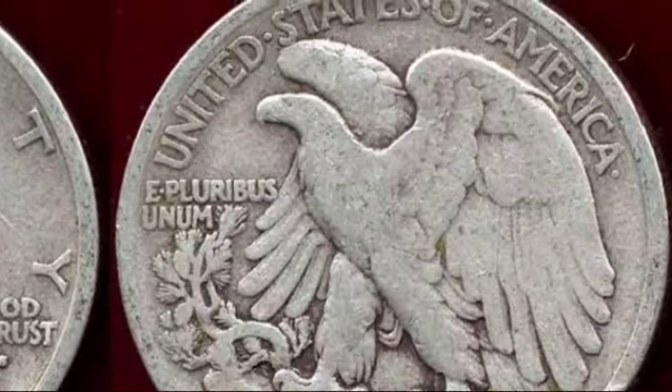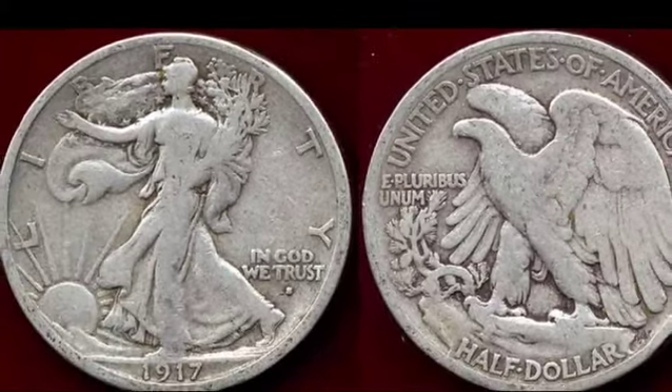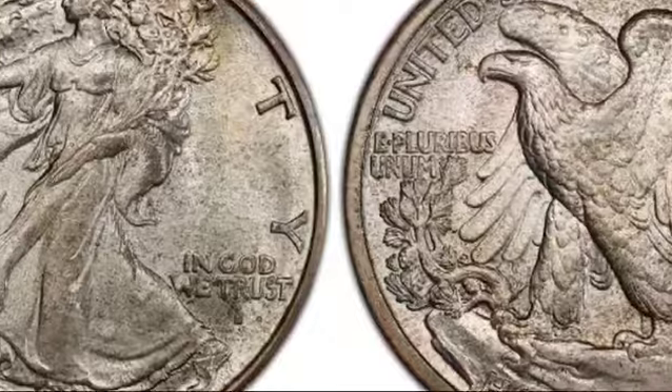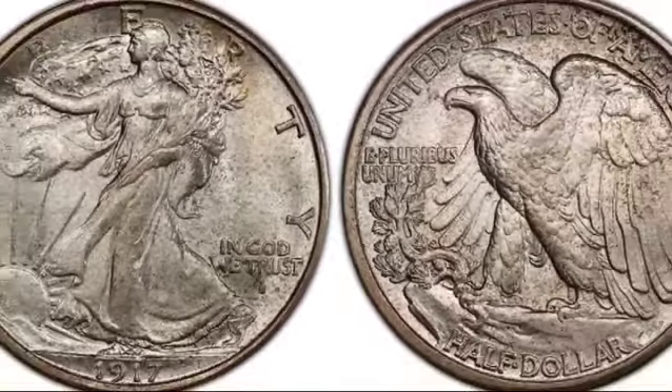The 1917 Walking Liberty half-dollar is more than just a coin — it's a piece of American history. Whether it's the design, the story behind the mint mark shift, or the sheer rarity of some of its varieties, this coin remains a top choice for collectors worldwide. So the next time you come across one, be sure to check its mint mark and condition. You might be holding a small fortune in your hands.